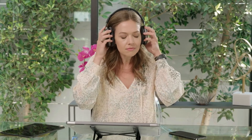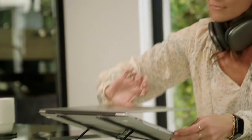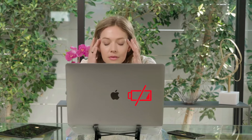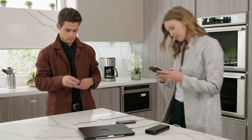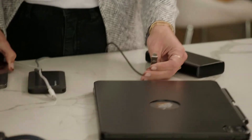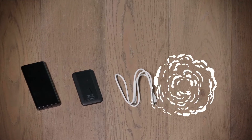These days everything you need to be productive needs power. Often they all need it and it seems like too often they all need it all at once. Plugging everything in separately is a hassle and a mess. What if you could do away with the clutter and charge everything all at once?